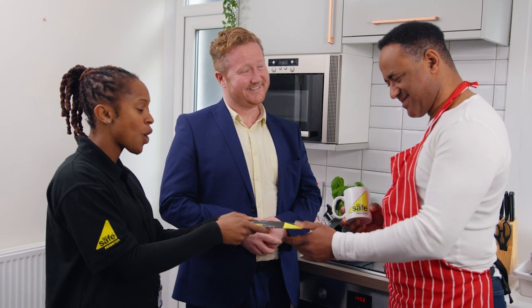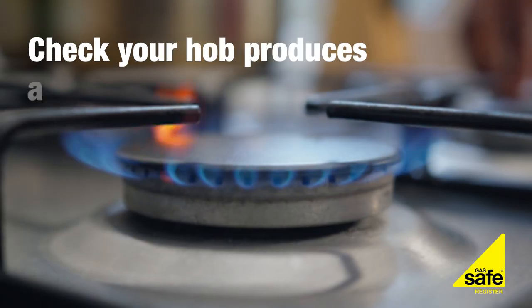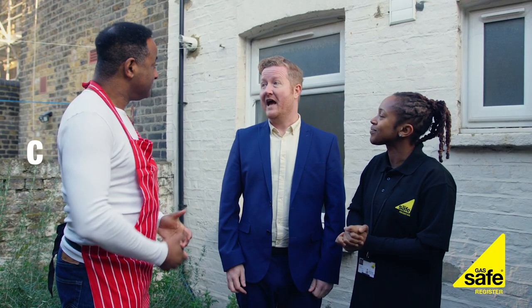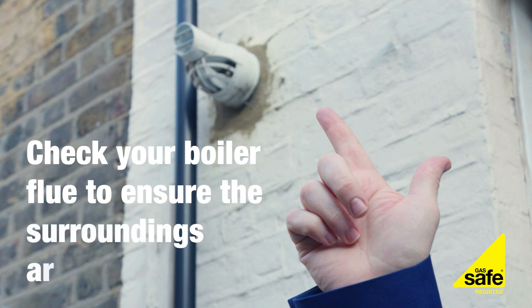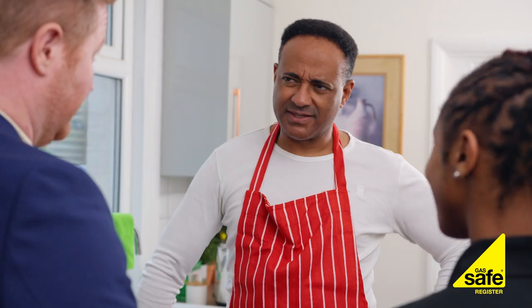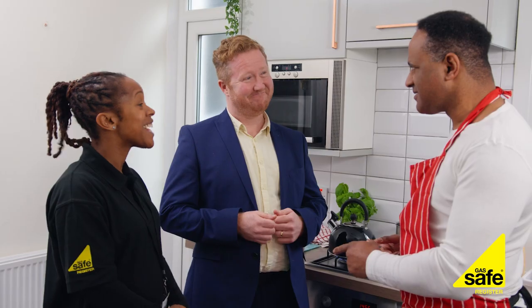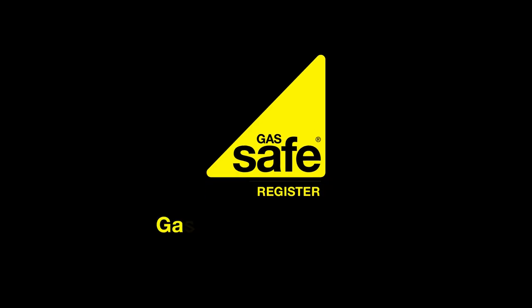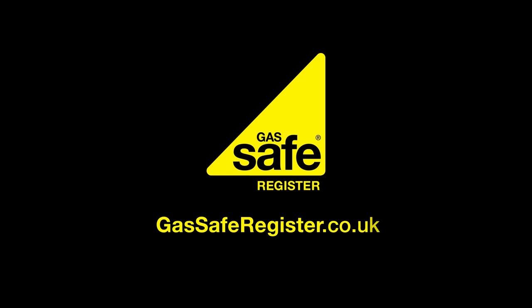Always check the five signs of gas safety. Step 1: Check your hob produces a crisp blue flame. Step 2: Ensure there are no faults with your boiler. Step 3: Check your boiler flue to ensure the surroundings are clear. Step 4: Check you have a carbon monoxide alarm. Step 5: Check you know where to turn the gas off — it's the valve by the meter. Find your local gas safe registered engineer at gassaferegister.co.uk.